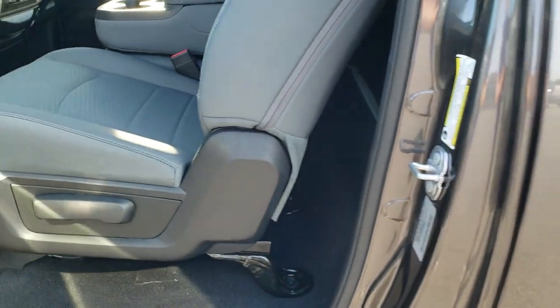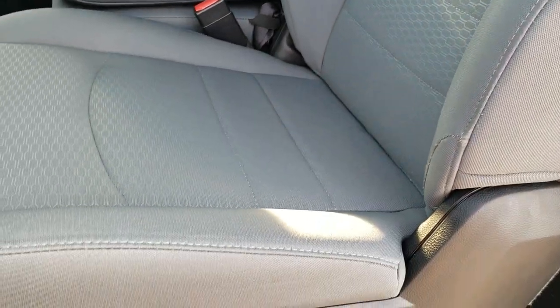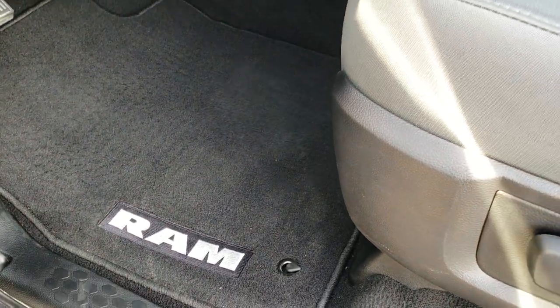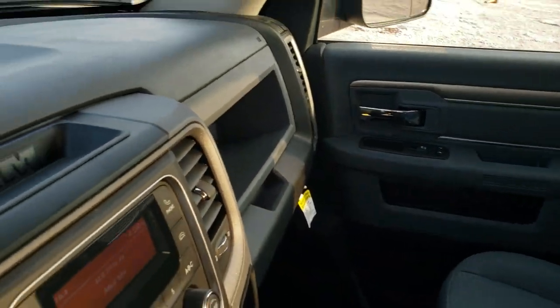Inside, the Tradesman package gives you the gray cloth interior — no rips or tears on those seats. Side curtain airbags. You do get the 40/20/40 split bench seating with three cup holders in that center console, armrests, factory floor mats, and the carpeting is very clean. Auto headlamps, tilt steering wheel, power windows, power locks, and power mirrors. You do get a storage compartment behind the seats, as well as latched tether anchors. Everything is very nice and clean inside this truck.